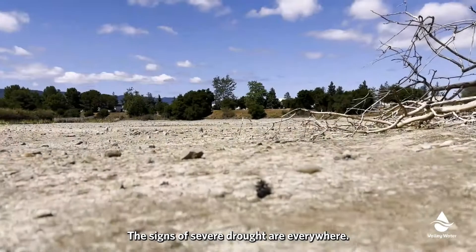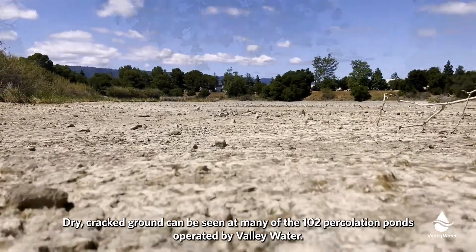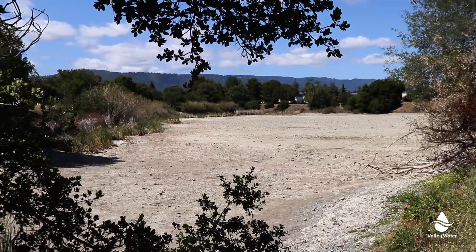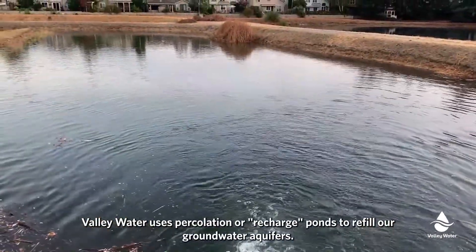The signs of severe drought are everywhere. Dry, cracked ground can be seen at many of the 102 percolation ponds operated by Valley Water. Valley Water uses percolation, or recharge ponds, to refill our groundwater aquifers.